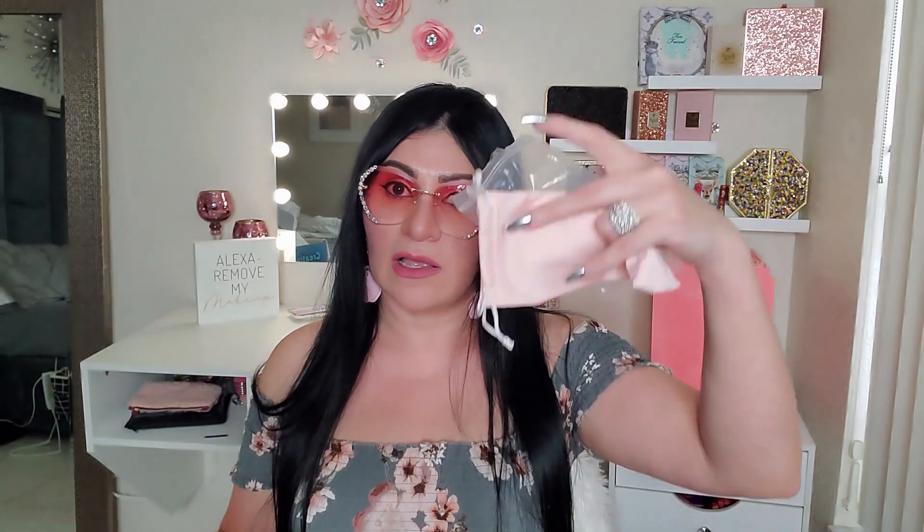Let me try them on! Oh my goodness — I love them! Look how pretty they are! Look at all those rhinestones on the side! I will definitely be using these when I go out. Look how pretty they are! This box is full of goodies — I received the eye mask, the sunglasses, the beautiful eyeshadow palette, the Tony Moly hair mask, the tea bag, and the nail polish.